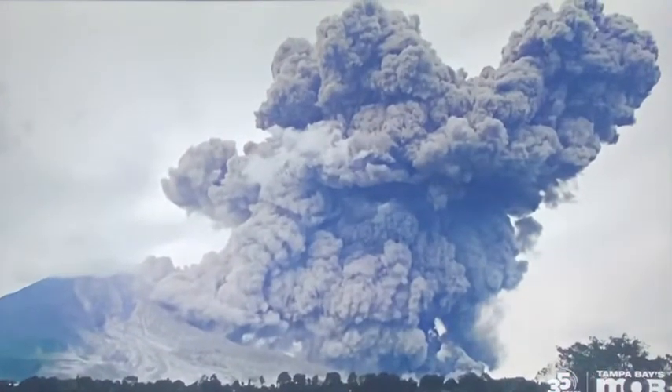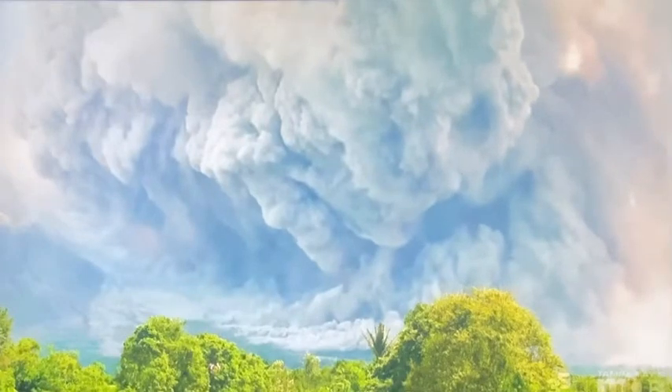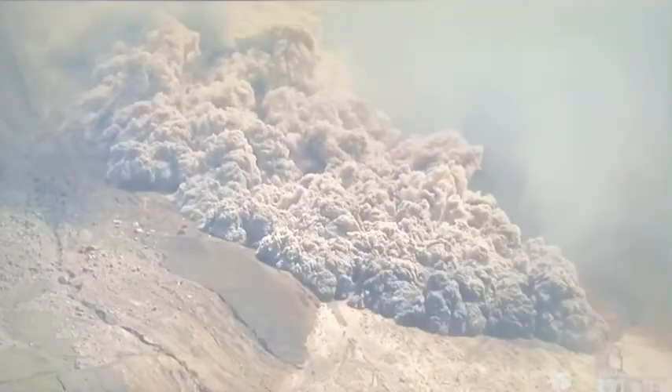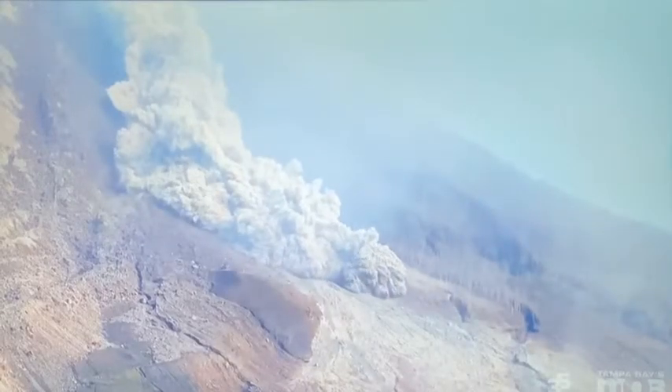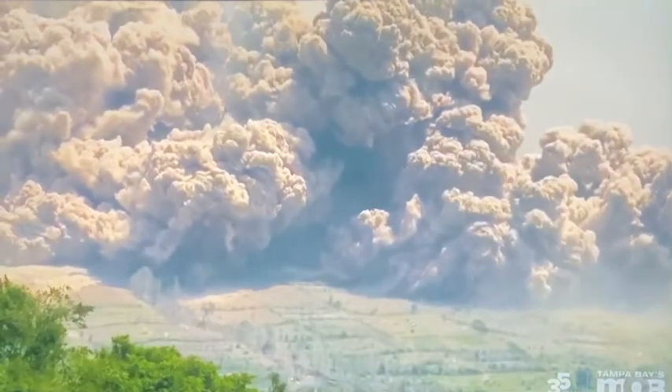After lying dormant for several hundred years, Mount Sinabung in Indonesia is now one of the most active volcanoes in the world. Look at the ash — look at the pulverized rock just coming out of Mount Sinabung here. This is what you call a pyroclastic flow: everything from ash all the way to boulders, roaring down there at 50 miles an hour.